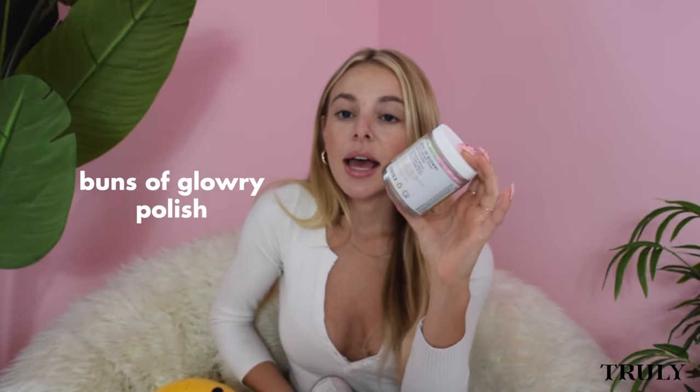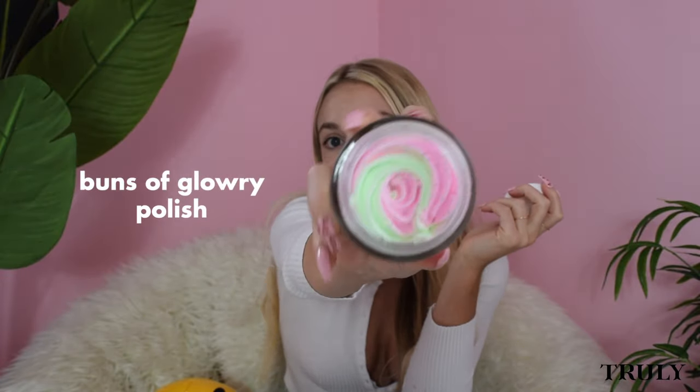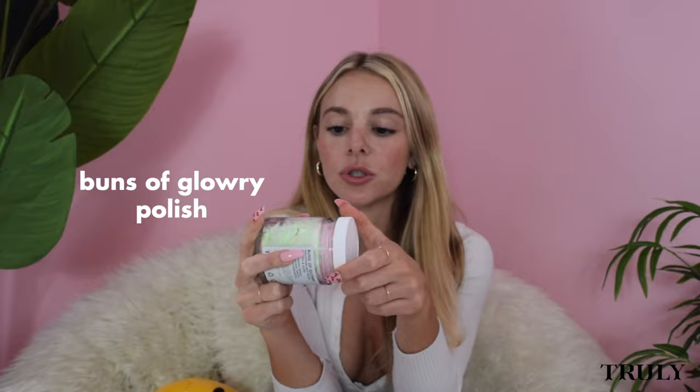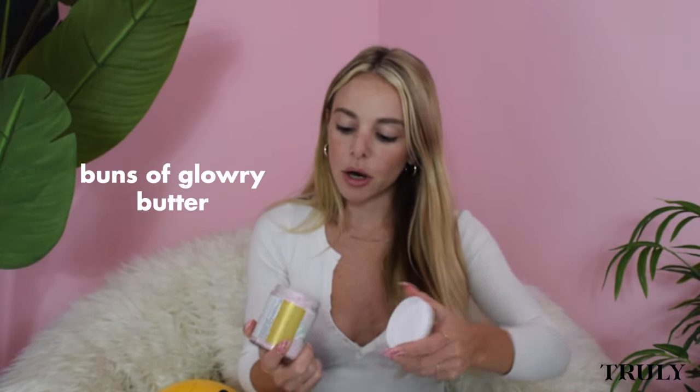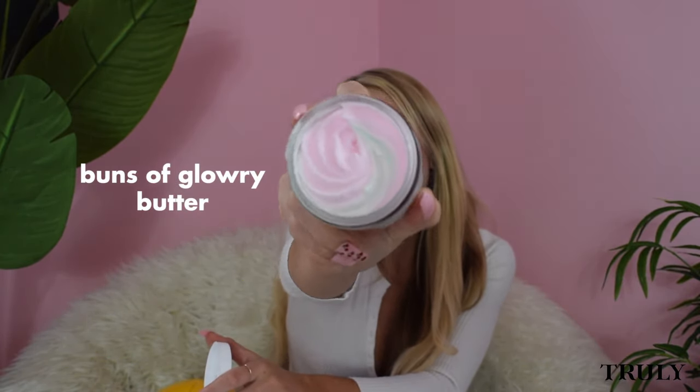Sophia Kerber asks: does the booty and boobie routine do the same thing? Can you use one or both? So for the booty routine, I have all three products here. You start with the polish in the shower — it's a more soapy consistency, like a shower mask. Rinse it off, hop out of the shower, and apply the Buns of Glory serum — just a few drops along your booty and stretch marks. Then go in with the Buns of Glory butter all over your booty and leave it on all night until your next shower.